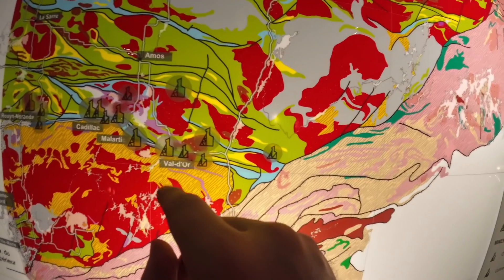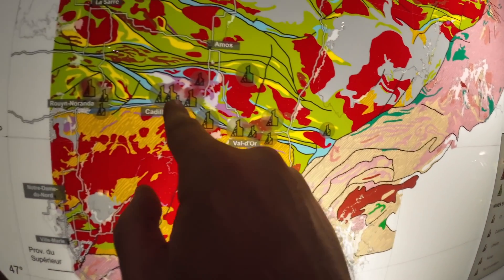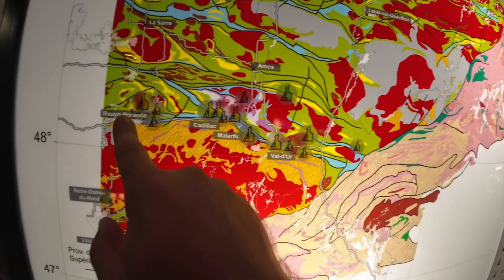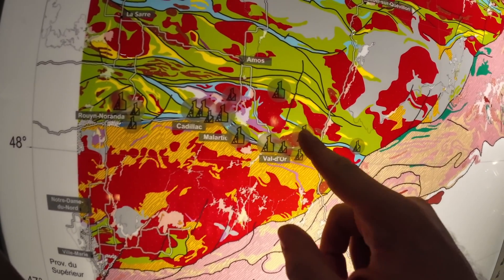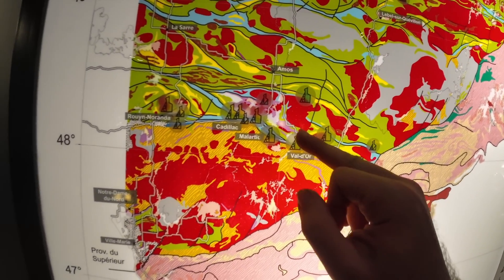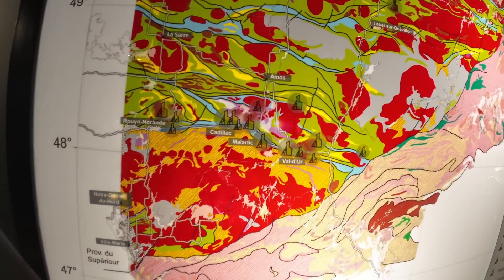You can see all the mines on the map — Val-d'Or is here, Malartic is here, Rouyn-Noranda is here, Cadillac. There are mines all over this whole corridor, guys — we're chasing the Cadillac Fault.